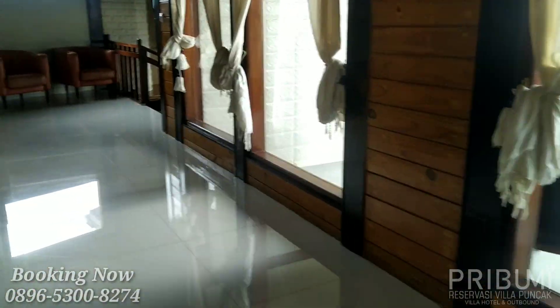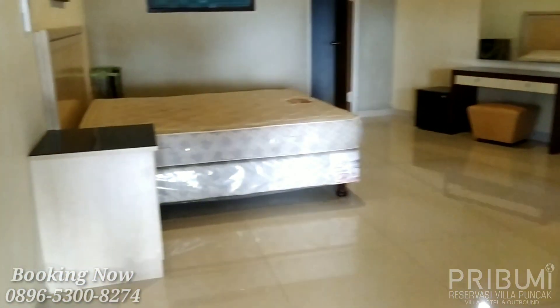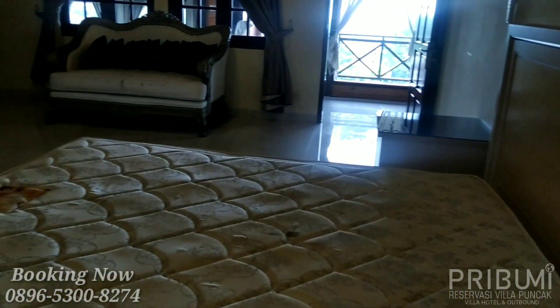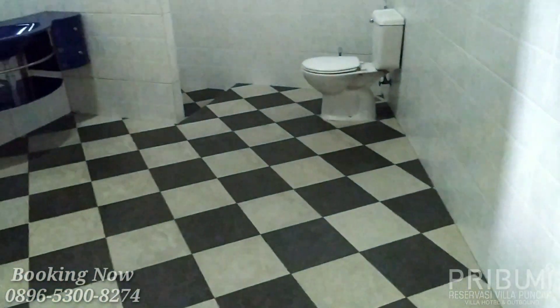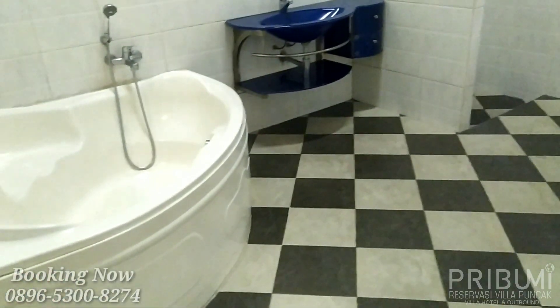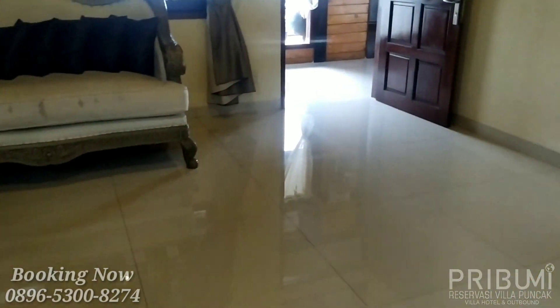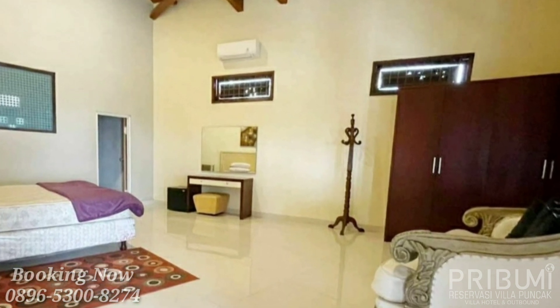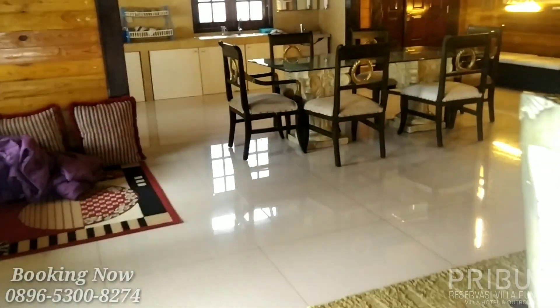Langsung saja kita ke bagian kamar yang pertama. Ini adalah kamar utama karena memiliki ruangan yang lumayan cukup luas dibandingkan kamar-kamar yang lain. Di villa ini sudah tersedia fasilitas AC, dan di setiap kamar sudah tersedia kamar mandi di dalam. Ukuran bednya double bed.